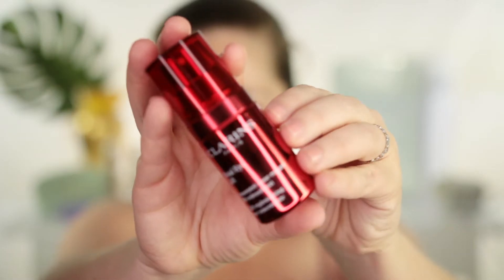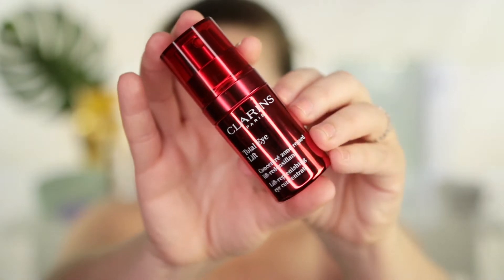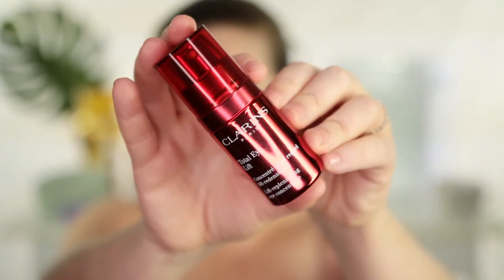Hi everyone, this is Darcy, and today I'm going to show you this 60-second eye cream that I've been testing from Clarins — it's the Total Eye Lift. This was sent to me complimentary from Clarins for review, and I do have before and afters to show you that this works. I'm so excited that this works, because this has been a godsend.